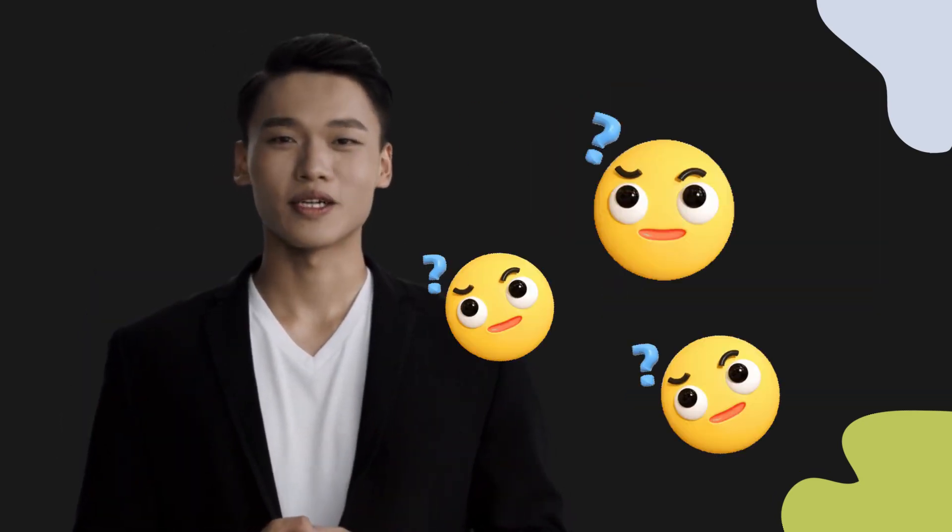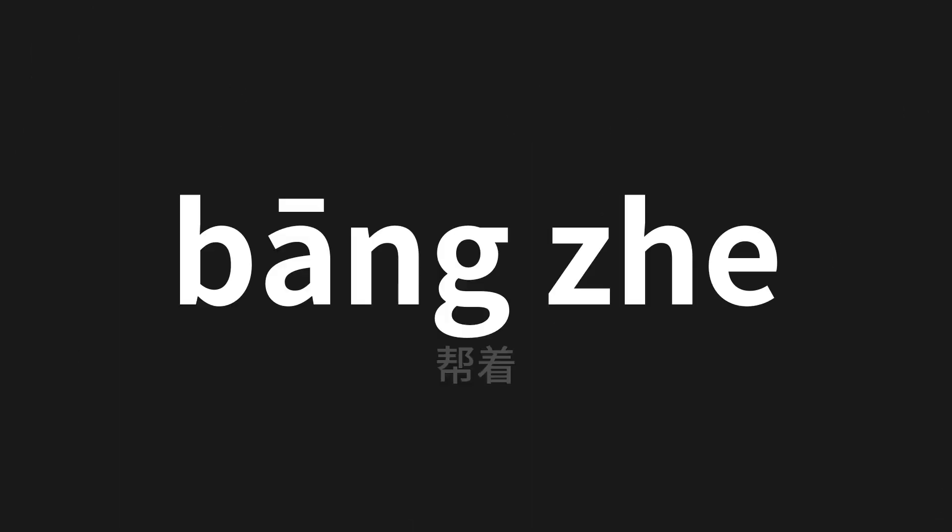Welcome to this pronunciation video. Today we will be focusing on a new word that you might find challenging or intriguing. So let's dive into today's word, which means help in Chinese. Let's say it all together.